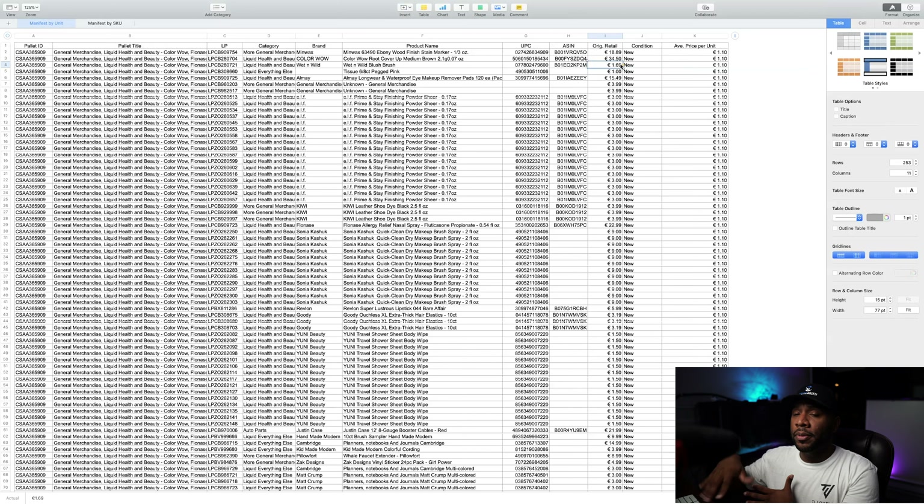Whenever you're looking at this manifest, you can do a lot of research. If it doesn't have the UPC code, it has the ASIN number. For the majority of items they have the UPC codes — I think all of the items have UPC codes for the most part — unless it's an Amazon item that doesn't have a UPC code. Sometimes if it's something unknown, they'll just say 'unknown' and give a value based on what they think it's worth.